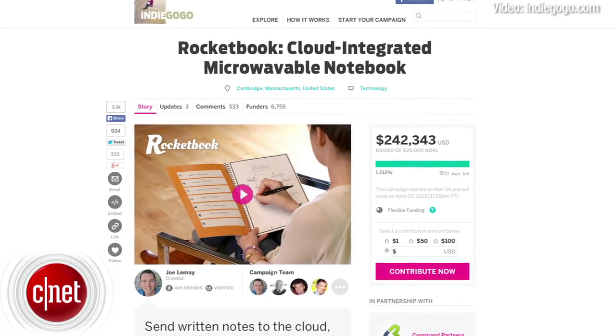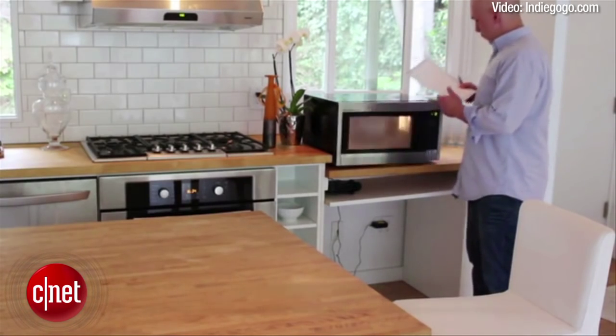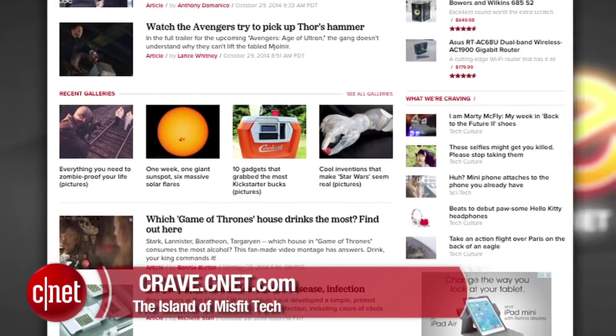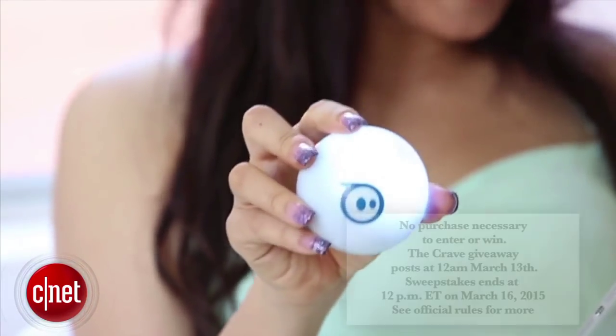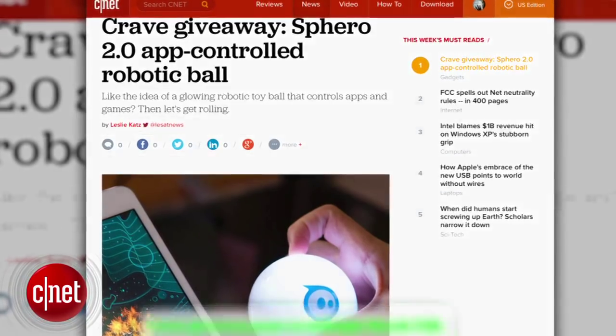The Rocket Book has already passed its funding goal on Indiegogo and will be available in June for about $25. That's your show — thank you very much for watching. As always, you can find all these news stories at CNET's Crave Blog at crave.cnet.com. Make sure you follow Crave on Twitter at Crave and check out this week's Crave giveaway: the Sphero 2.0 app-controlled robotic ball. If you like the idea of a glowing robotic toy ball that controls apps and games, go to the blog and enter to win.